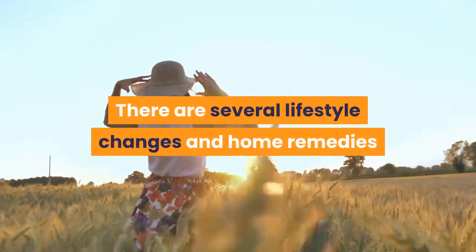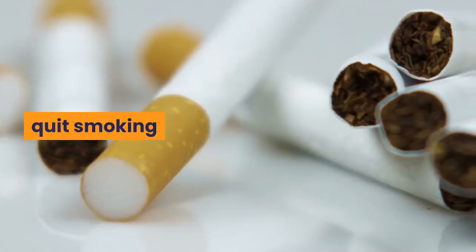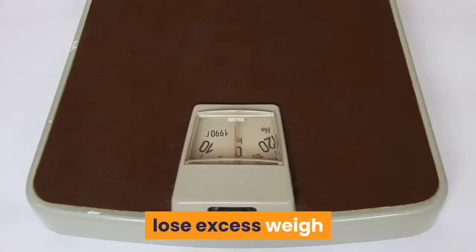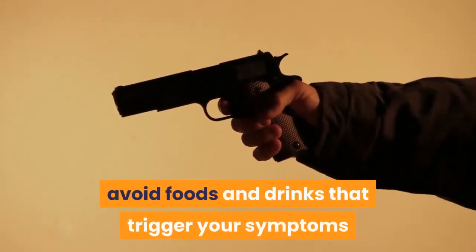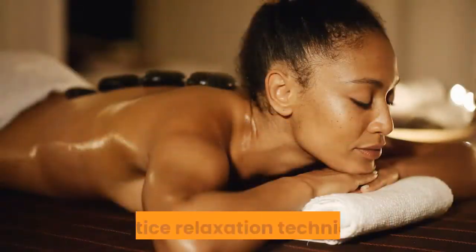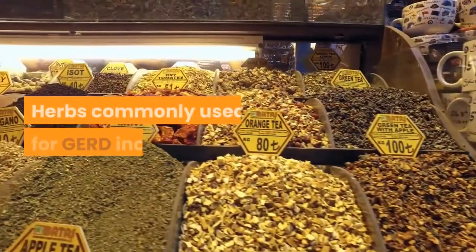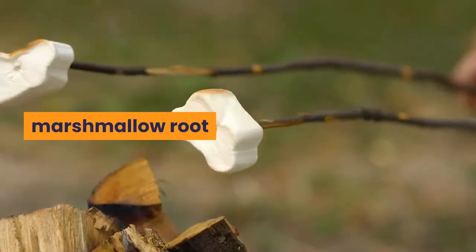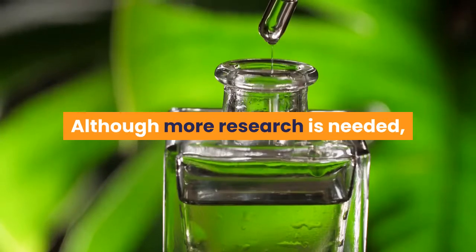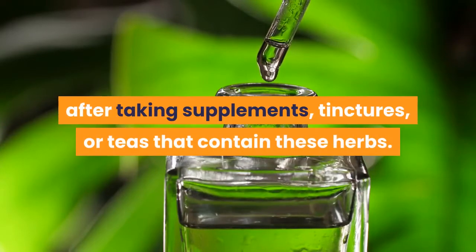Additional dietary triggers include alcohol, coffee, tea, and soda. Dietary triggers can vary from one person to another. There are several lifestyle changes and home remedies that may help relieve GERD symptoms. For example, it might help to quit smoking, lose excess weight, eat smaller meals, chew gum after eating, avoid lying down after eating, avoid foods and drinks that trigger your symptoms, avoid wearing tight clothing, and practice relaxation techniques. Some herbal remedies might also provide relief, including chamomile, licorice root, marshmallow root, and slippery elm. Some people report experiencing relief from acid reflux after taking supplements, tinctures, or teas that contain these herbs.